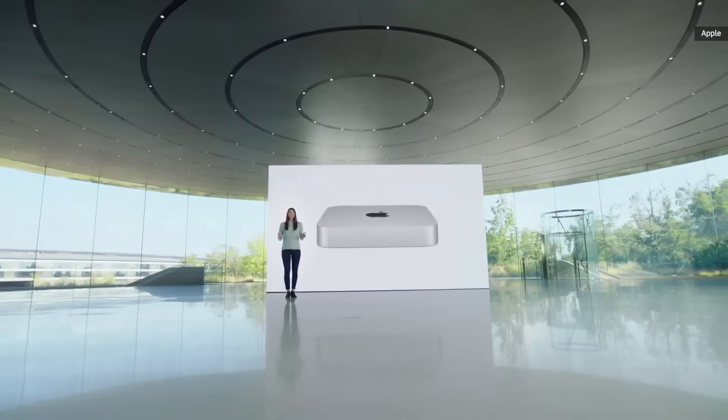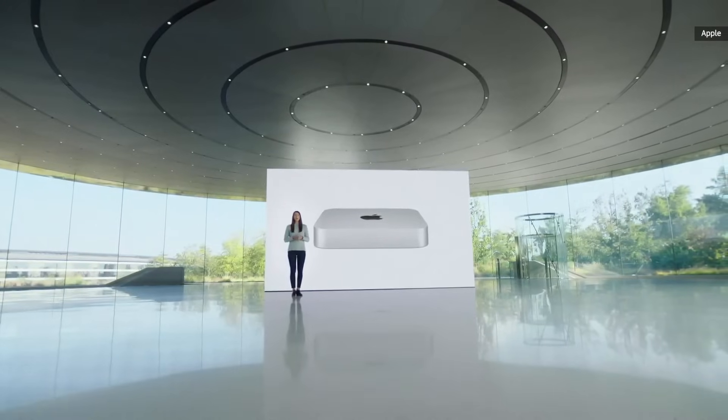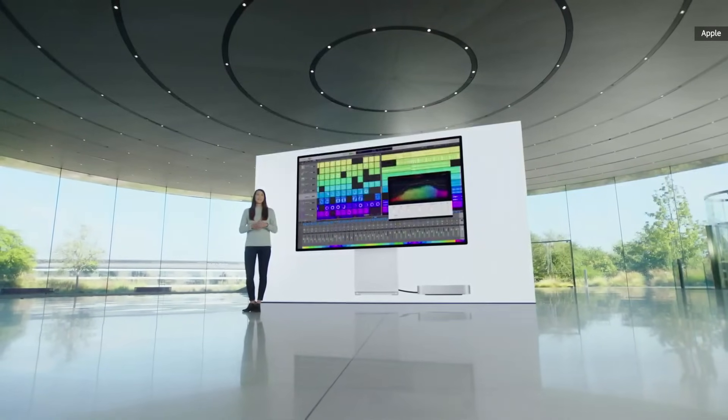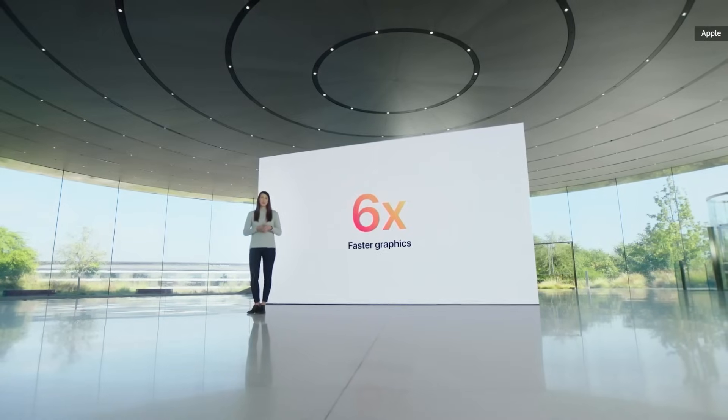Today, M1 comes to Mac Mini, bringing a seismic shift in what an ultra-compact desktop can do. With the 8-core CPU in M1, Mac Mini delivers up to three times faster CPU performance than the previous quad-core version, and the 8-core GPU gives the Mini a gigantic six-fold increase in graphics performance.